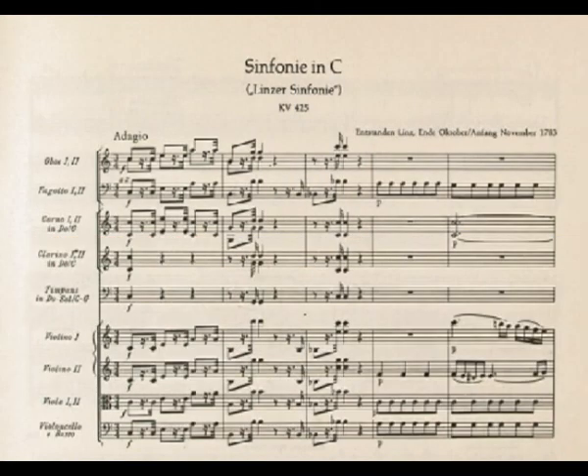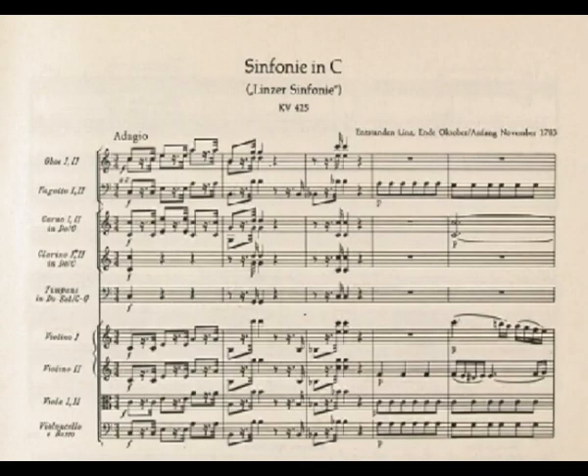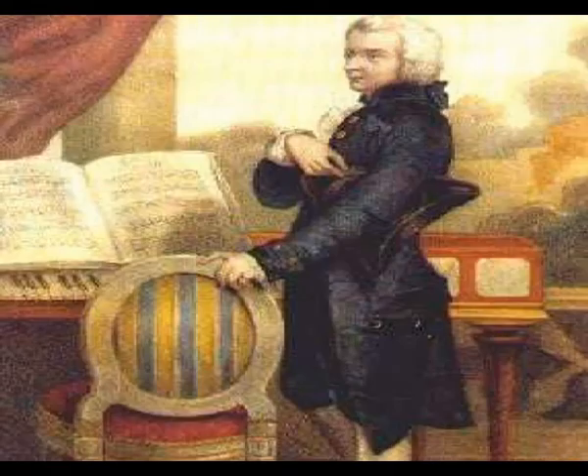The sturdy minuet is an eminently danceable specimen and has been interpolated as such in some productions of both Don Giovanni and The Marriage of Figaro. In the finale, as in the first movement, one might gather from both the general outline and the themes themselves that Mozart was writing in conscious homage to Haydn.